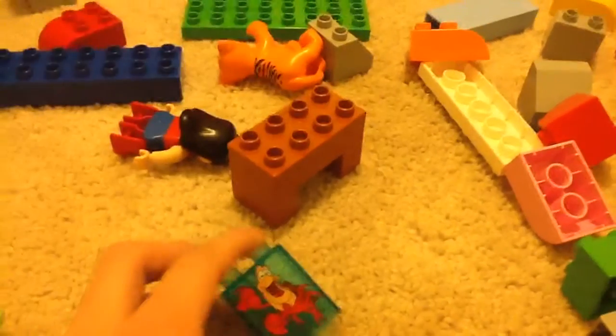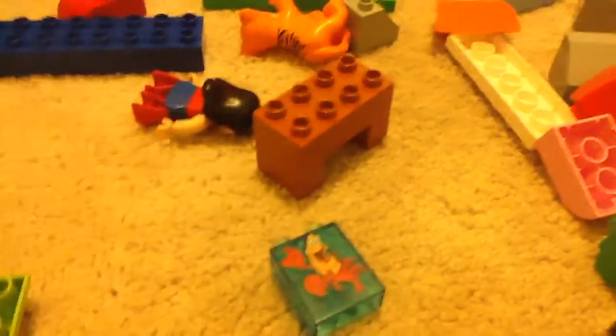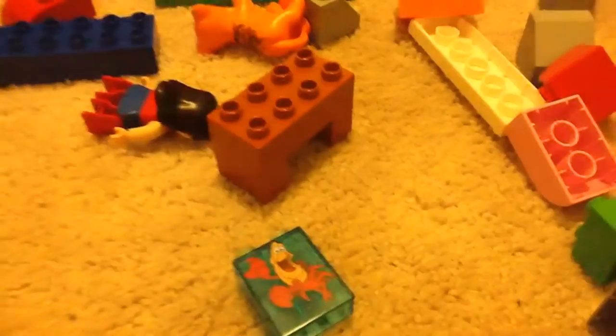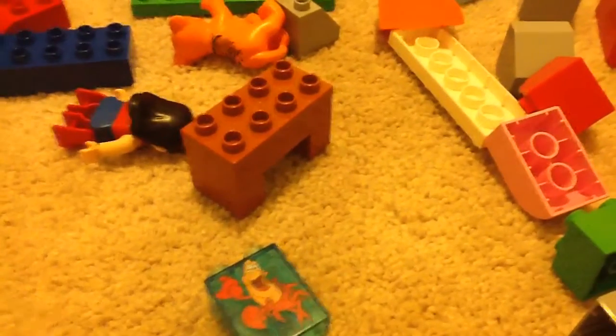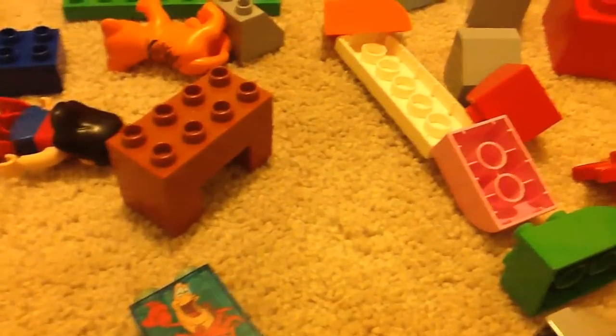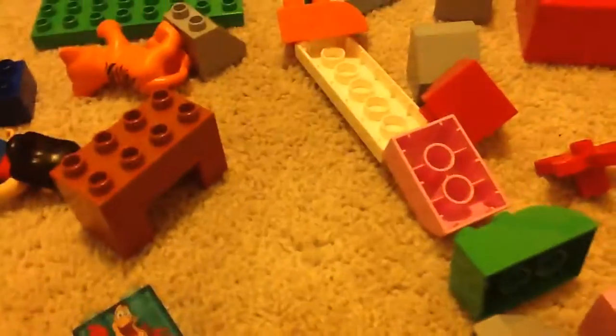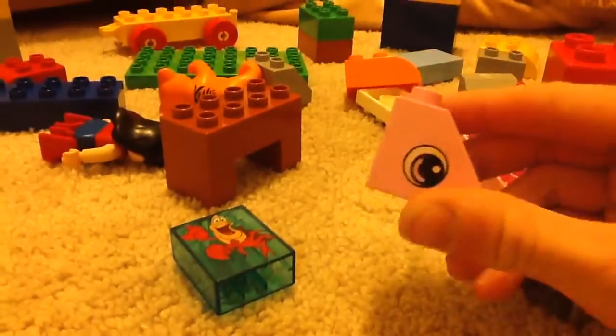The other Lego Duplo haul I have, I haven't recorded it and I will never record it. But that was from Goodwill as well. I want to get Lego Duplo from Goodwill since they're cheaper than BrickLink and every other place. See, another clear brick right here. And I thought I had another clear brick, but yeah, I don't.